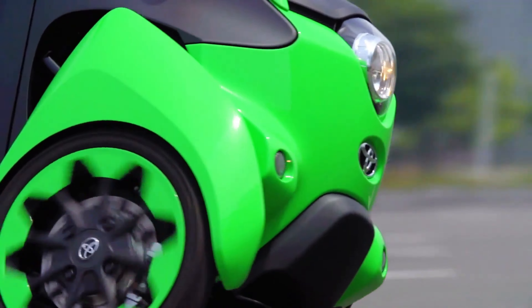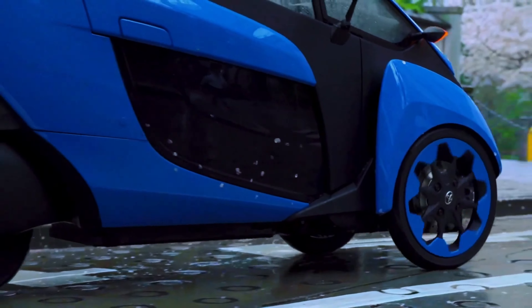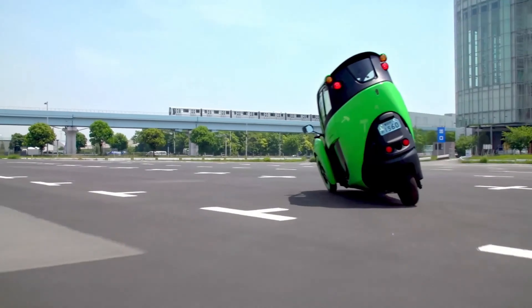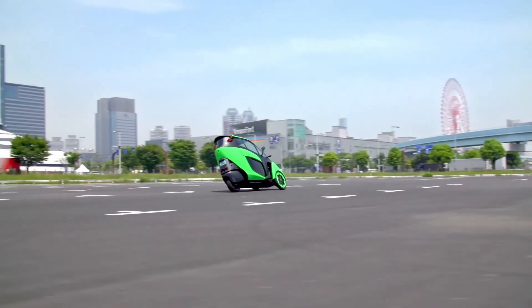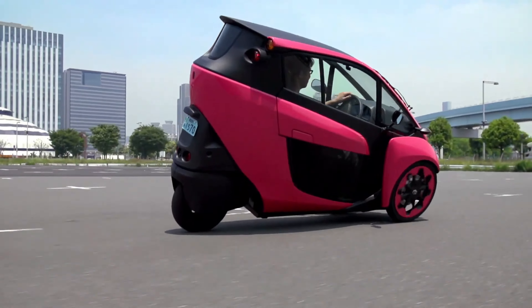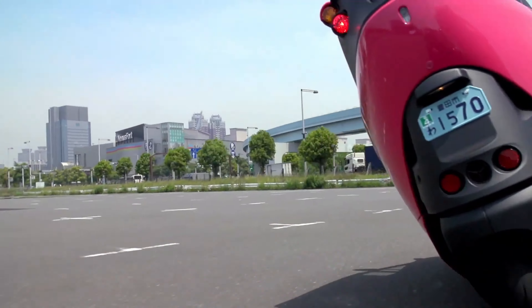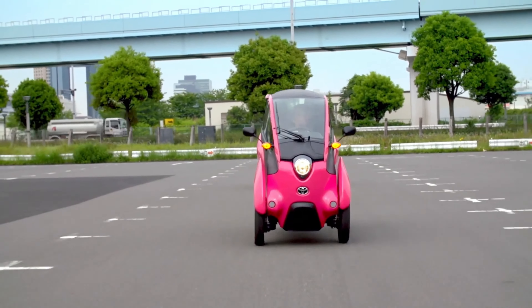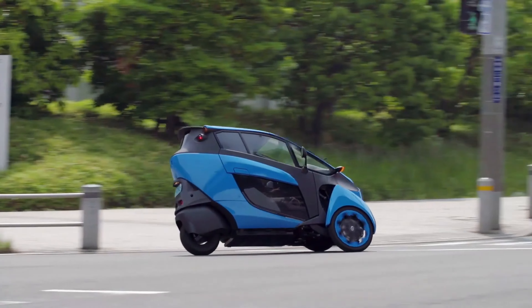Designed for short-distance urban commuting, the iRoad is a zero-emission vehicle, showcasing Toyota's commitment to innovation and sustainability. While prices vary depending on market configurations, this advanced technology offers a luxurious experience that's well worth the investment. Plus, you'll save on operating expenses compared to conventional gasoline-powered cars.